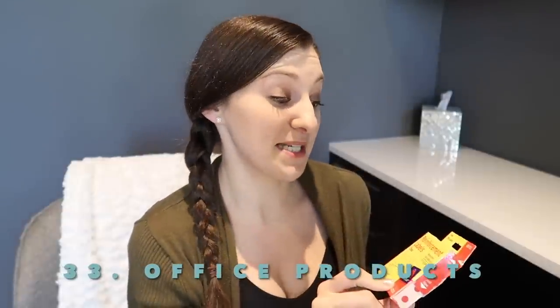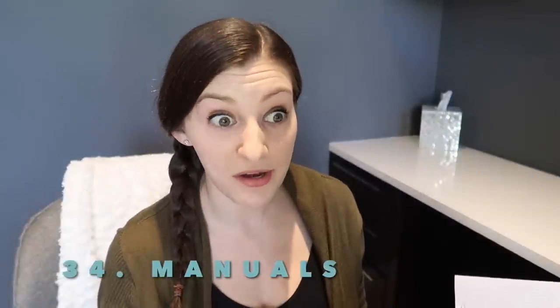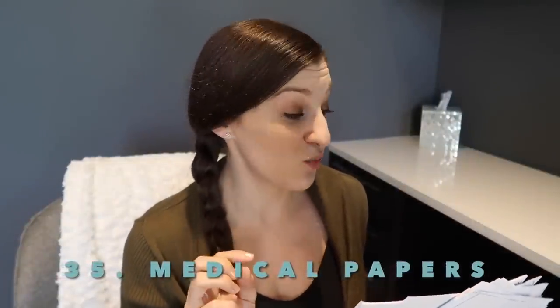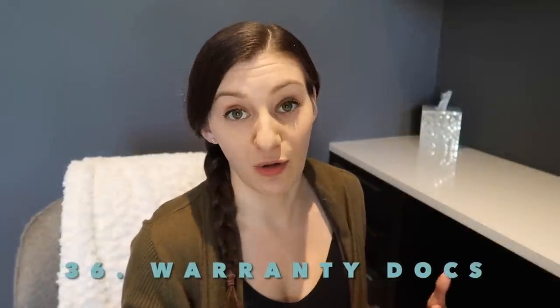Going through my office, I found a few things. First: office supplies I don't use anymore, like these reinforcement labels — hole protectors. I used them in school but don't really use three-ring binders much anymore, so I don't need these. I also found a couple of home manuals — either I know how to use the product or I can find it online. And I found a bunch of papers: medical information that's no longer relevant, and warranties that are also no longer relevant.